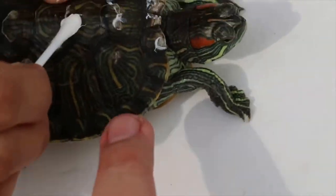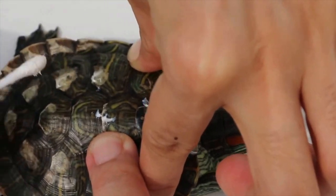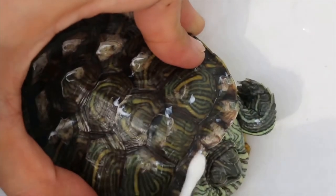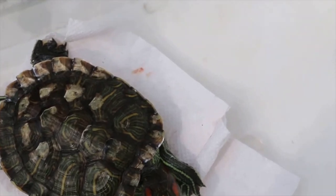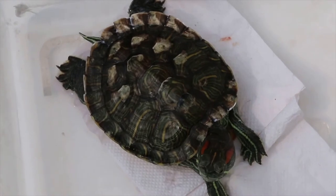Start from the top, dabbing dot by dot. Only apply to the parts with the white spots. Spread the anti-fungal, anti-bacterial, and anti-inflammatory cream in to kill the fungus and the bacteria. Then put it here for drying — about 10 minutes of direct sunlight. After that, rinse off the cream.